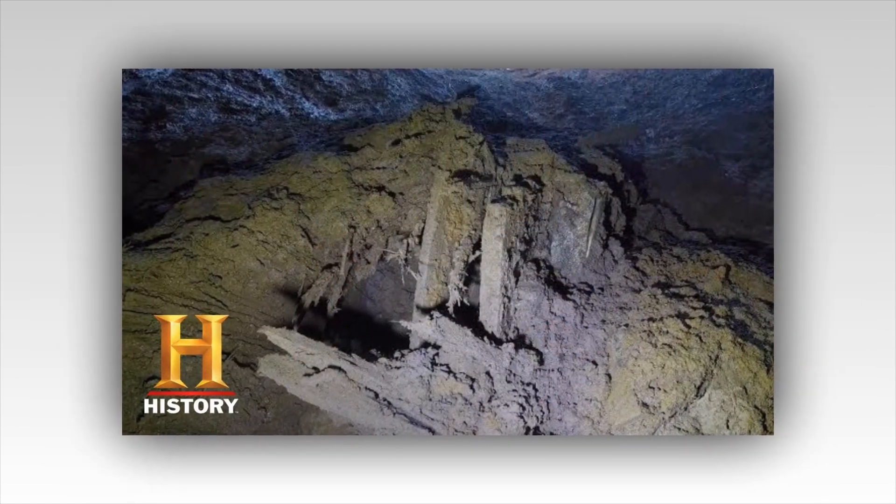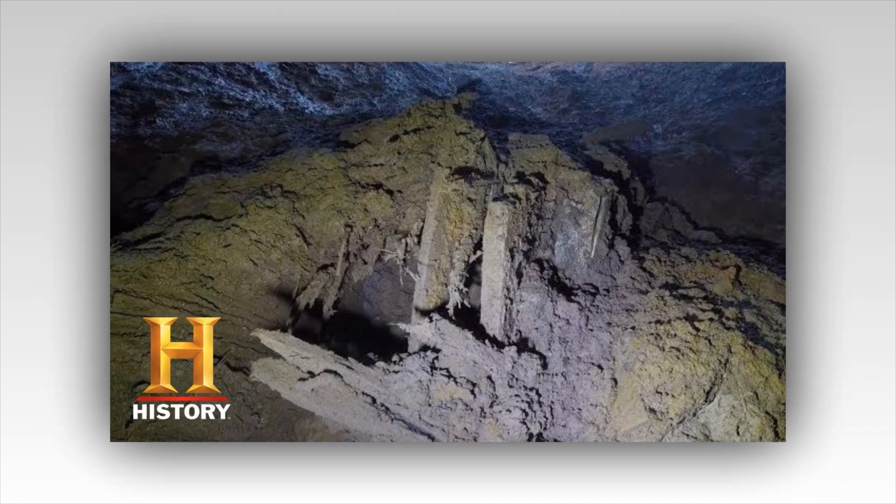What do you think the guys will find underground on Curse of Oak Island? Are you surprised this is the first time they have gotten this low? Let us know your thoughts in the comments below.